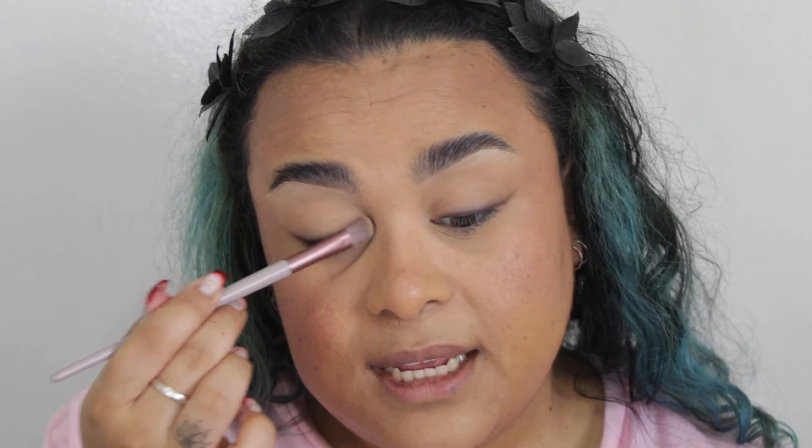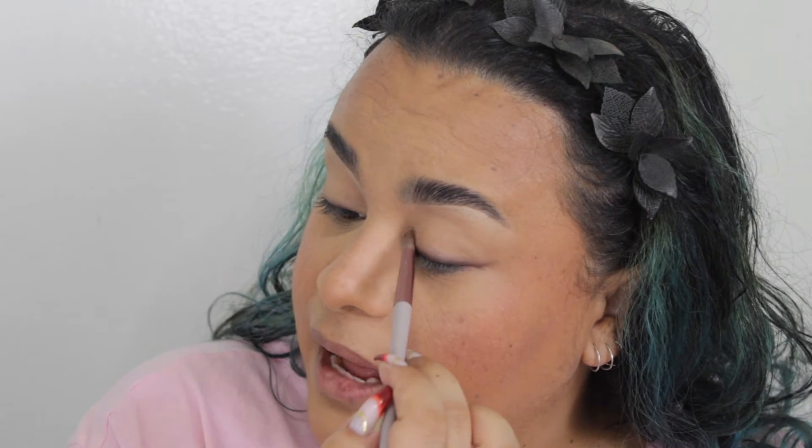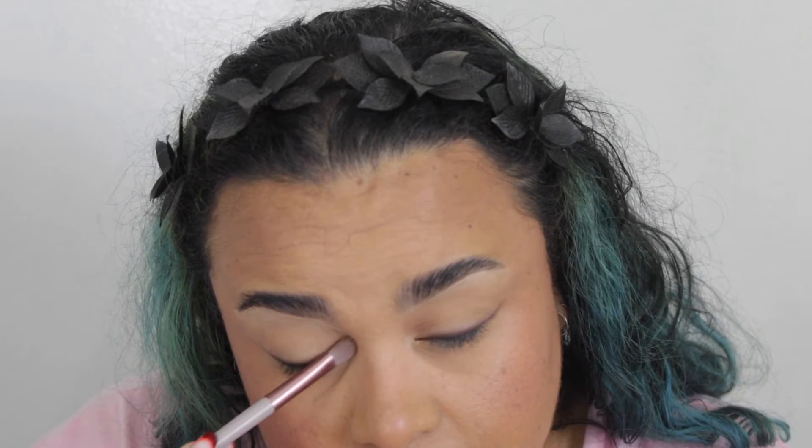Now we're going to move on to the eyeshadow quad. This is the Elegant Quad — it basically has a quad with tons of shimmers that you can definitely work with. I love to use them on my eyes as well as a highlighter. I'm going to be taking that gold and putting it in the inner corner — this is just going to help to open up the eye beautifully. Then I'm going to take a bit on my highlighting brush. So super stunning.